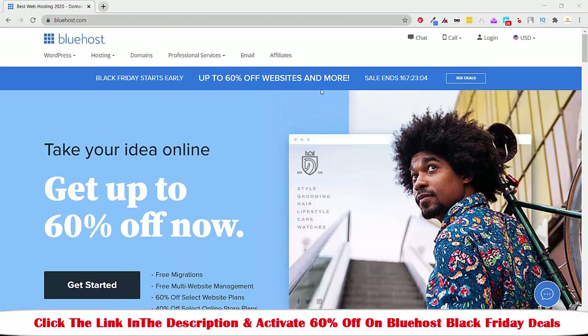If you buy Bluehost during Black Friday you will get 60% off on the current price, but this is only till November 30, 2020. After November 30, 2020 the Black Friday deal for Bluehost will be expired, and after that you will have to pay more money if you buy Bluehost once the Black Friday sale expires.